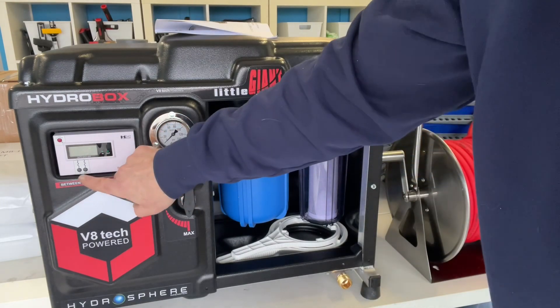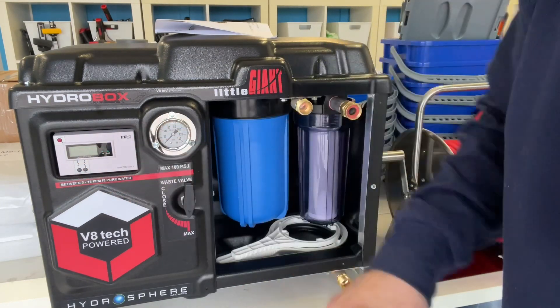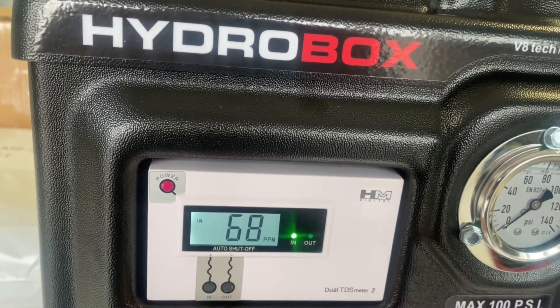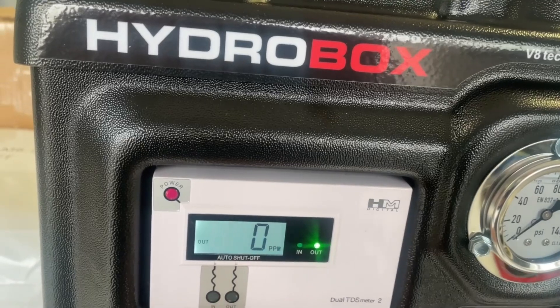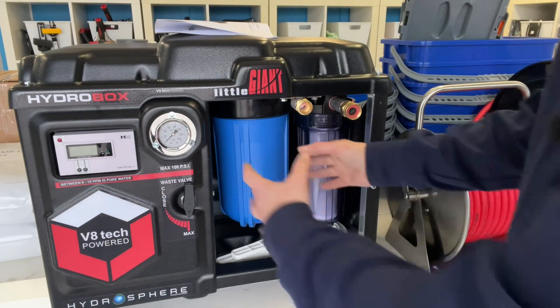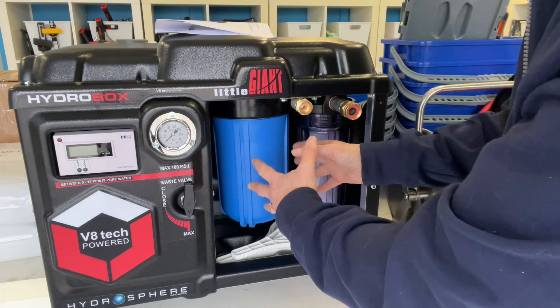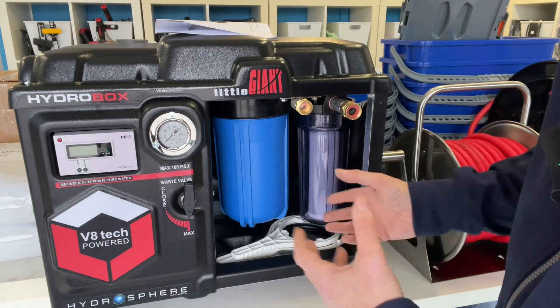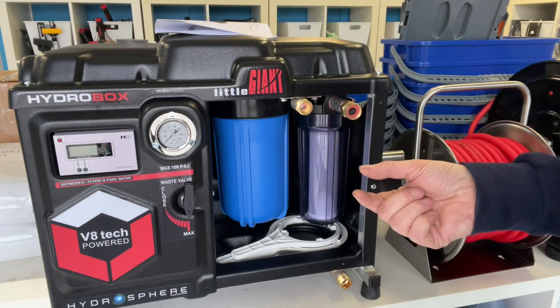Now one thing you also have over here is an inline TDS meter. You can actually see the quality of the water that's going into the system and then compare it to the output. From there it goes finally to a DI filter. This is a refillable DI cartridge, so you can buy bulk resin whenever you need to refill it, and the water outputs through here.